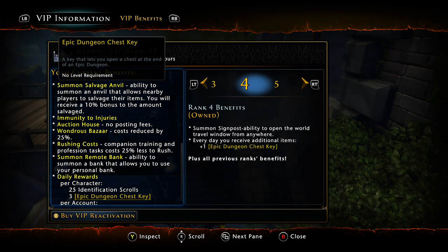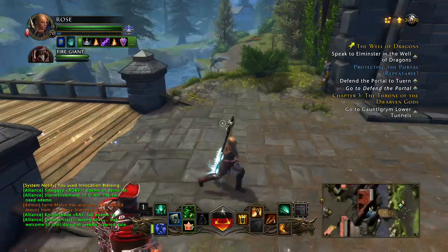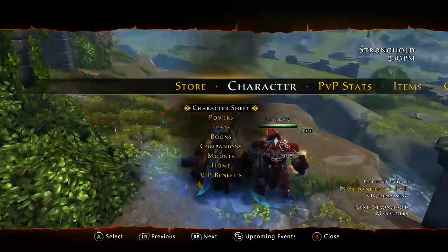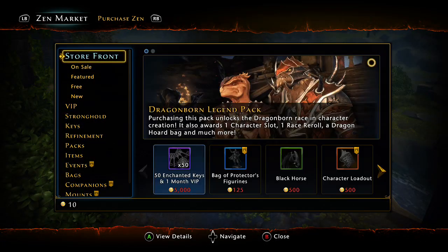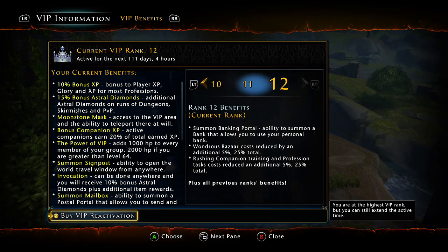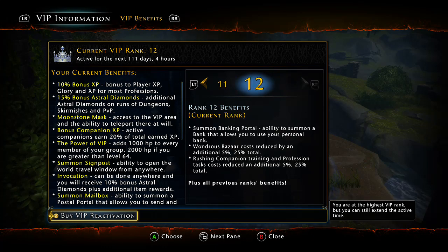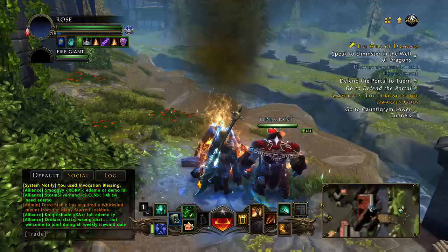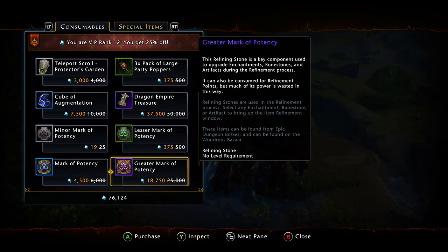You no longer need to be at a campfire to invoke, so you can just invoke in the middle of a dungeon fight, which is really convenient. You also get a reduced price to remove enchantments with gold, and the Wondrous Bazaar costs are reduced. This is great for buying Greater Marks and Superior Marks, which can sometimes be cheaper here than on the Trade House.